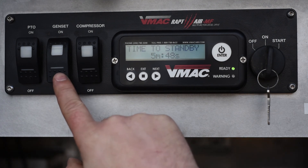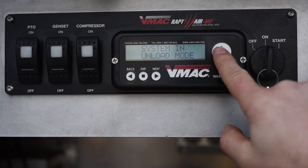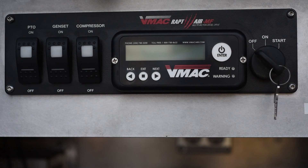To turn off the system, turn off the air compressor, genset, and/or PTO switch, then press the display box on/enter button. The system will go into stopping mode for about 25 seconds. Turn the key to the off position to fully power off all electronics. The key switch can also be used to shut down the system; however, this will directly turn off power to the control system and the system will have to go through its system check before being able to restart.